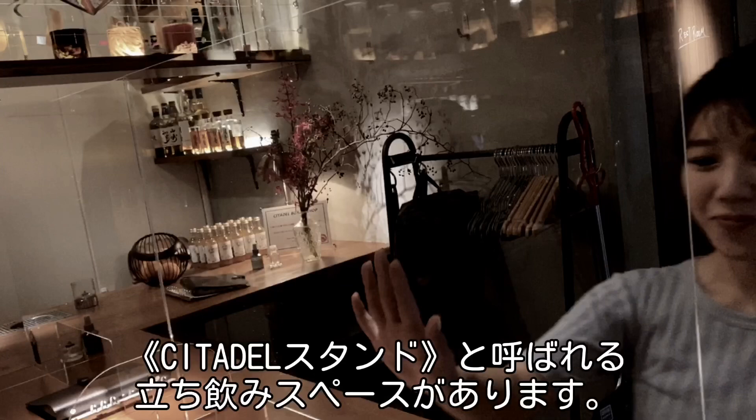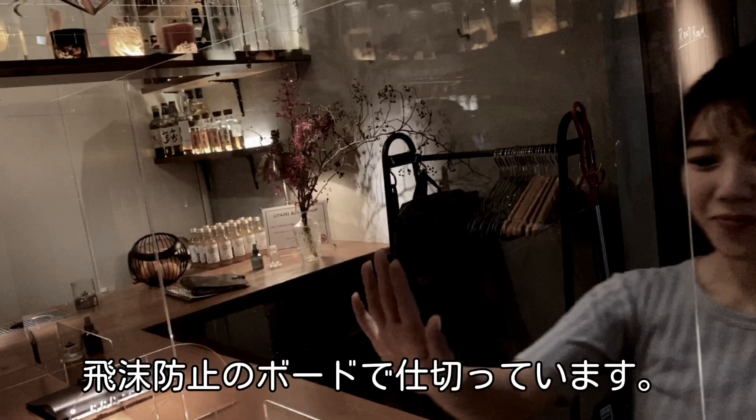And we have a standing bar space that's called Stadel Stand. There are splash prevention boards.